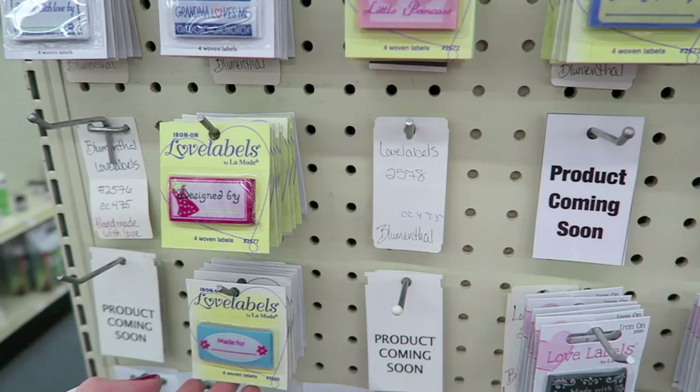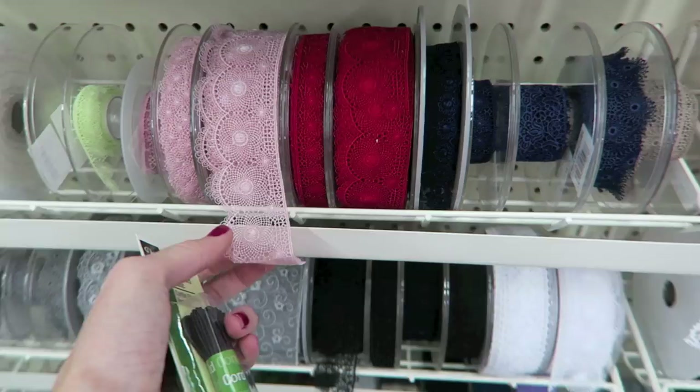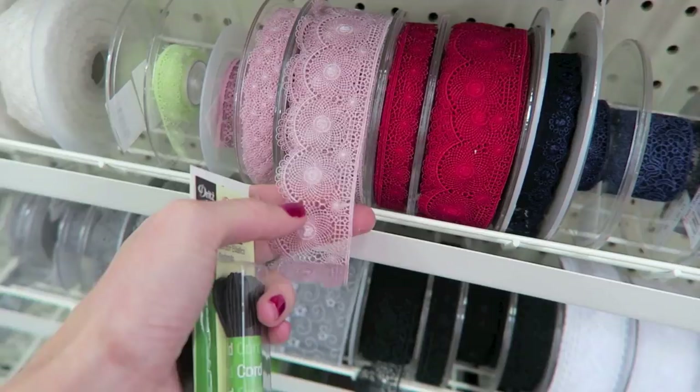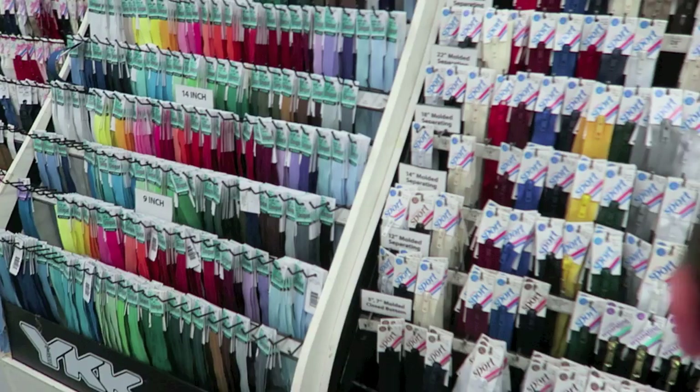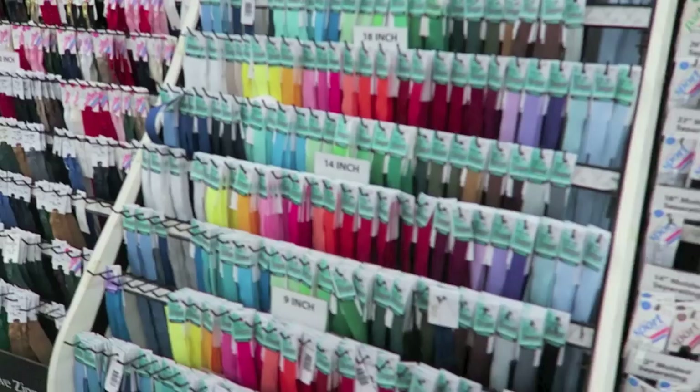And then they have tons of ribbons by the yard. Look how pretty these are. I've actually been on the hunt for lace that is kind of like this — I don't know what you call it but it cascades down, I guess. Zippers galore. All the thread you can imagine — more thread. Lots of velcro. I just remembered that I do need velcro but I don't know if this would be the best place to buy it.